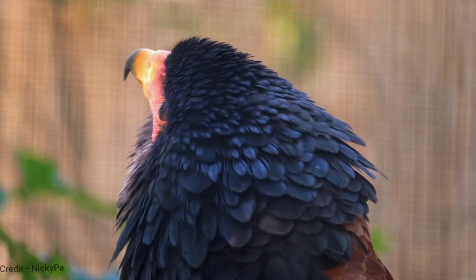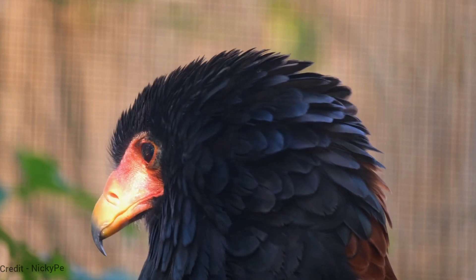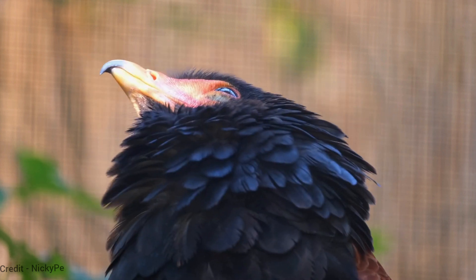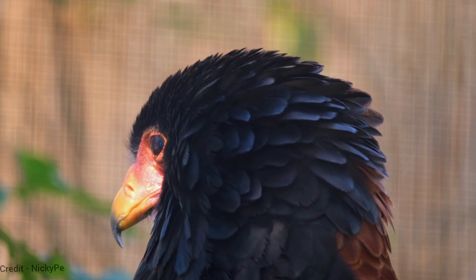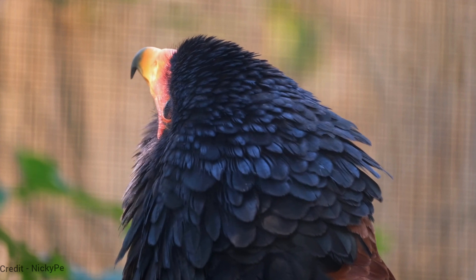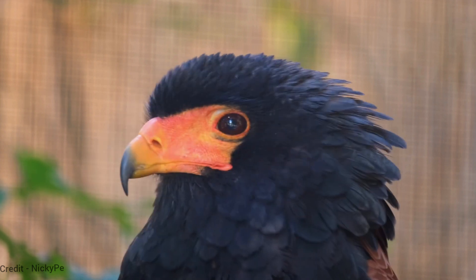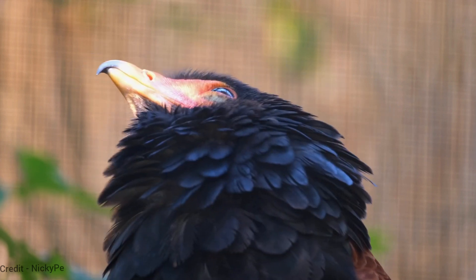The jester bird eagle is a very important part of the rainforest ecosystem, and it helps to control populations of other animals. It is a very beautiful bird, often admired for its size, strength, and intelligence. The jester bird eagle is also an important cultural symbol for many indigenous peoples of Central and South America, and it is a popular attraction on rainforest ecotours.